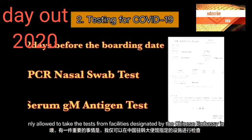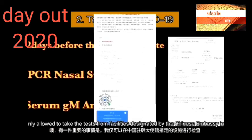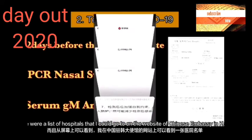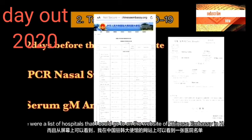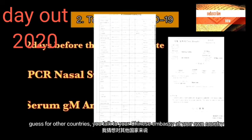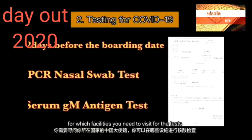One important thing is that I was only allowed to take the tests from facilities designated by the Chinese embassy in Korea. As you can see on the screen, there is a list of hospitals on the website of the Chinese embassy in Korea. For other countries, I guess you would contact your local Chinese embassy to find out which facilities you need to visit for the tests.